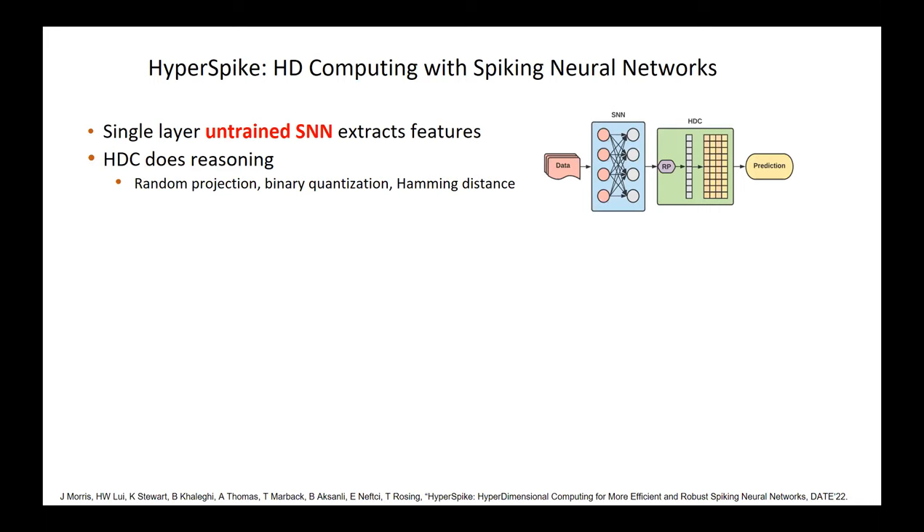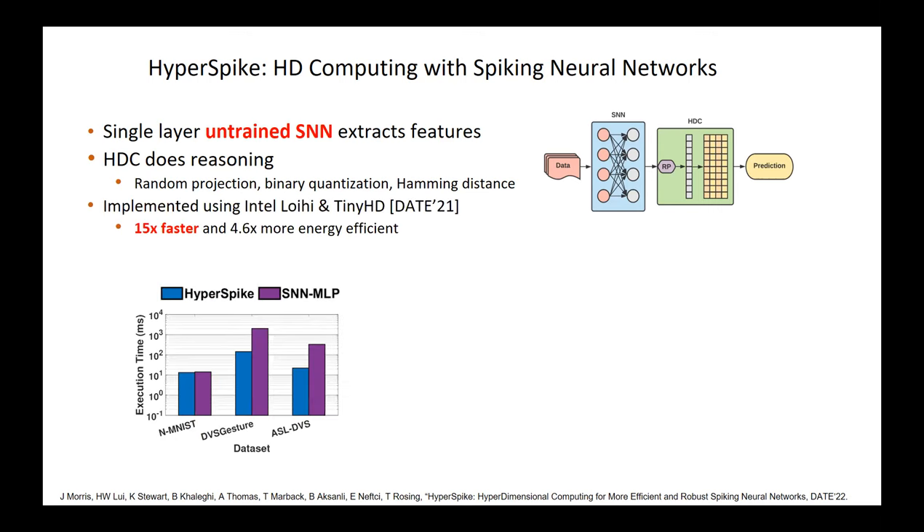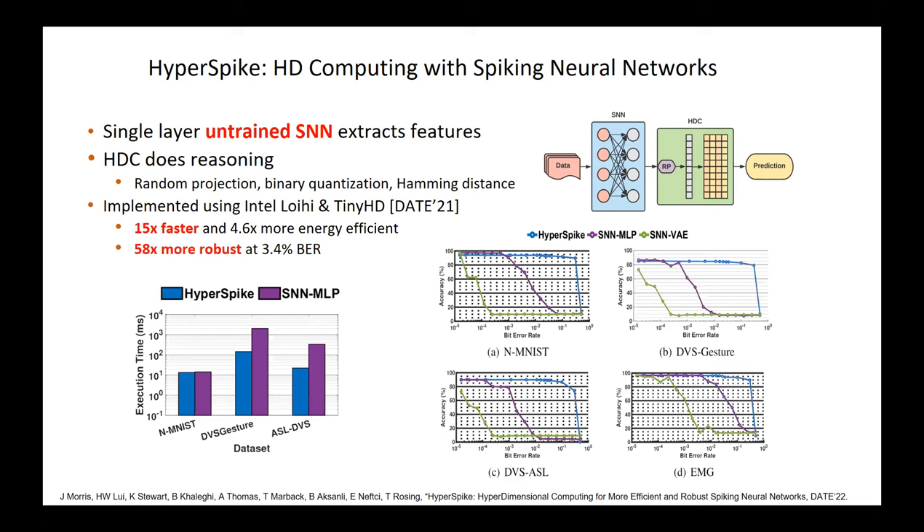An interesting recent result: for event-based datasets normally used with spiking neural networks, using just a single layer of untrained spiking neural network followed by HD computing training on the extracted features actually works better than using a fully trained SNN. Implemented using LOIHI and our ASIC, it was about 15 times faster — and we believe we can be much faster implementing both on an ASIC. For both DBS-based camera dataset and EMG muscle data, our HyperSpike design is much more noise-resilient and more accurate than either fully trained SNN with MLP layer or fully trained SNN with variational autoencoders.